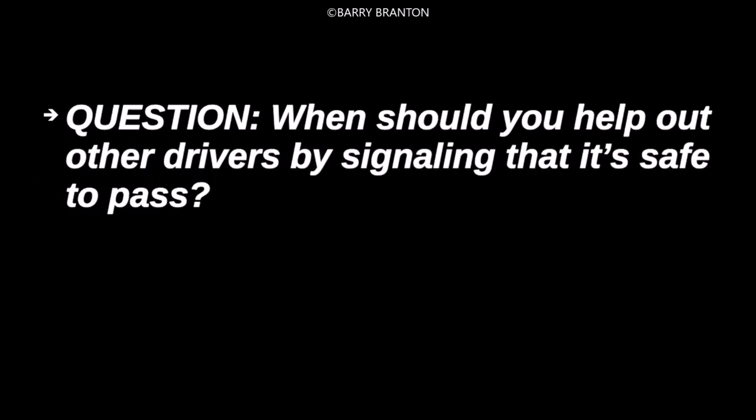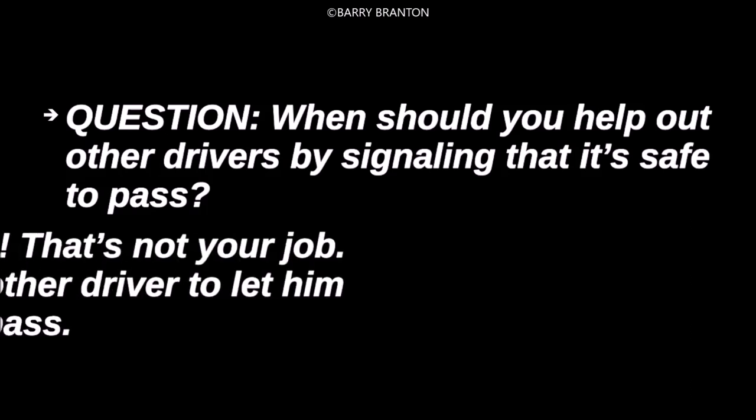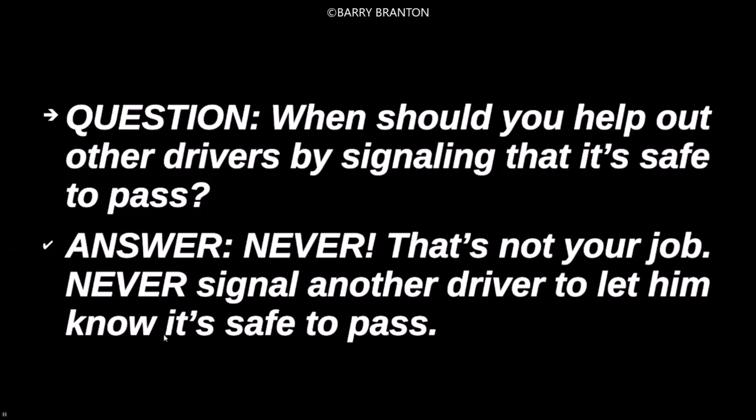When should you help other drivers by signaling that it's safe to pass? Never. That's not your job. Never signal another driver to let him know it's safe to pass.